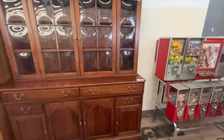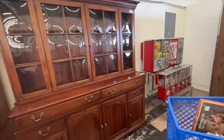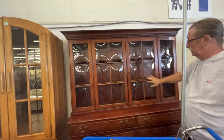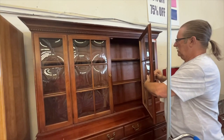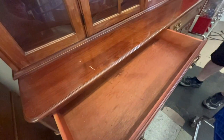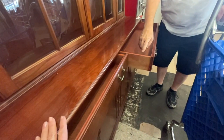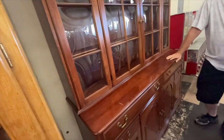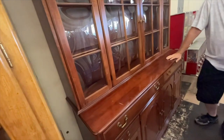That is so pretty. I have nowhere to put it, but it is gorgeous — convex. That's a beautiful, good piece of furniture. I wonder who made it. It says Pennsylvania House. How much do they want for it? $299. I have no place to put that. It's gorgeous, but I have no place to put it.